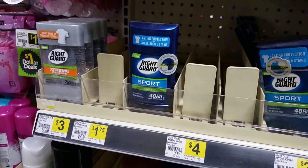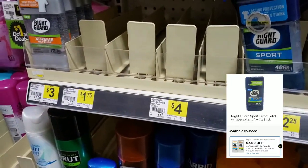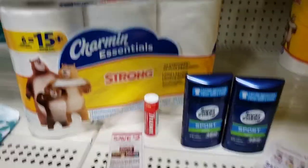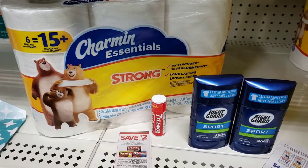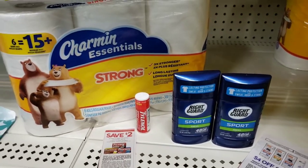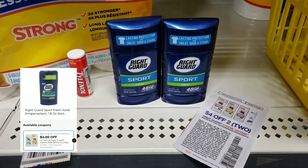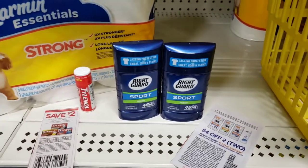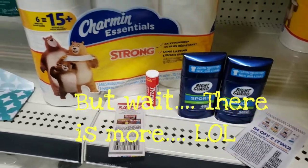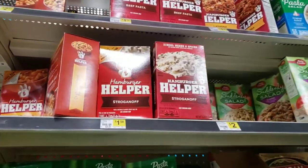Next, we're going to grab two of these $1.75 Riteguard Sport because there is a $4 off two digital coupon attaching to those, and it looks like there's still plenty of them left. The Charmin is $3.95 — there's a $1 off digital making that $2.95. The Tylenol is $2.00 and there's a $2 off digital attaching to that as well. I have a paper coupon in case I need it. The Riteguard is $1.75 a piece and there is a $4 off two digital coupon, and I have a paper coupon as well. I'm also going to grab two boxes of Hamburger Helper because there is a buy one get one free coupon — you get two boxes for $1.50.